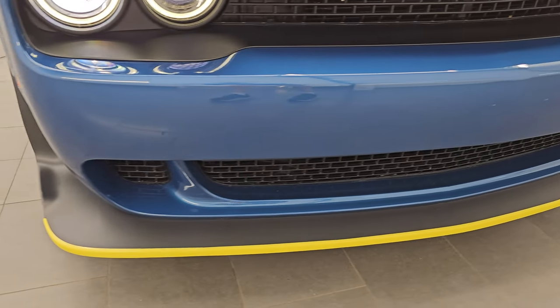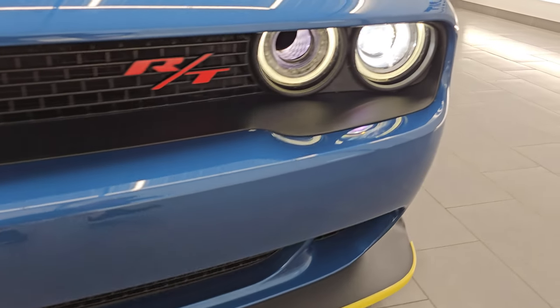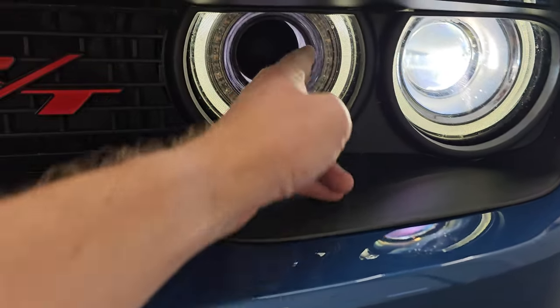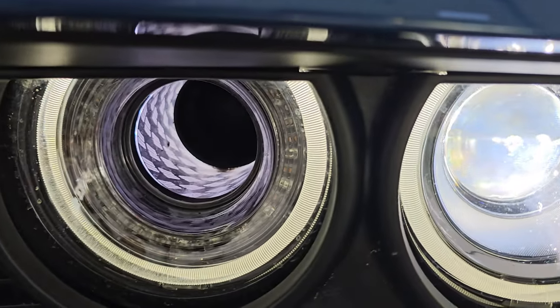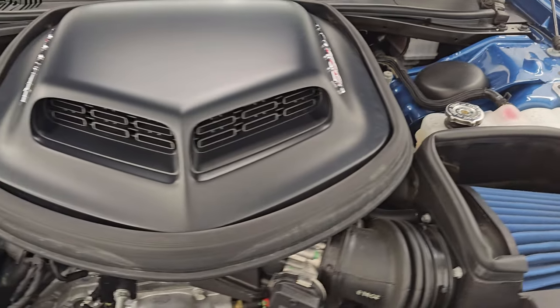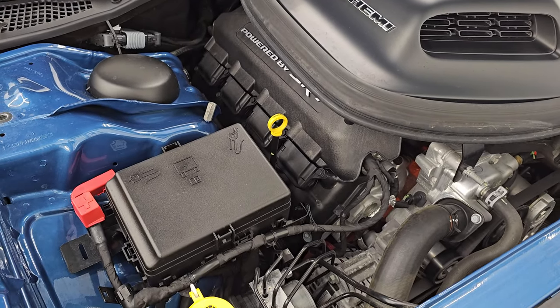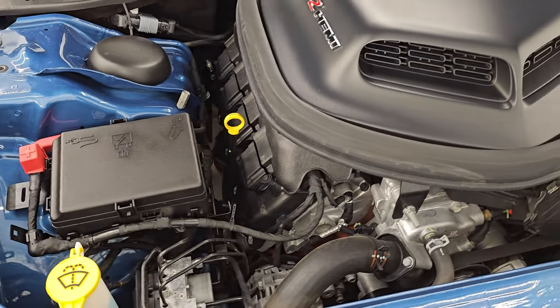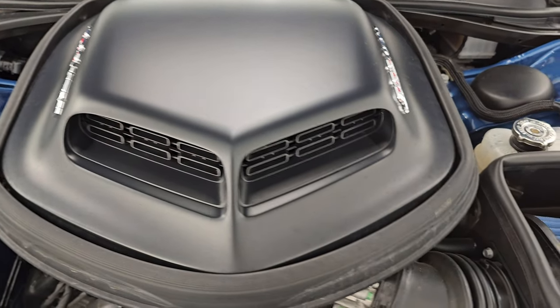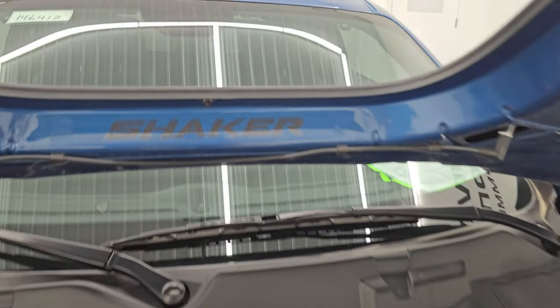It is in fantastic condition — you get those HID headlamps, the LED running lights, the little rhombi that look like checkered flags in there. And under the hood we have the 6.4 liter V8 Hemi engine. The engine bay is very clean and runs very smooth. You get the shaker intake, also the cold air intake right there, and a shaker decal on the hood.